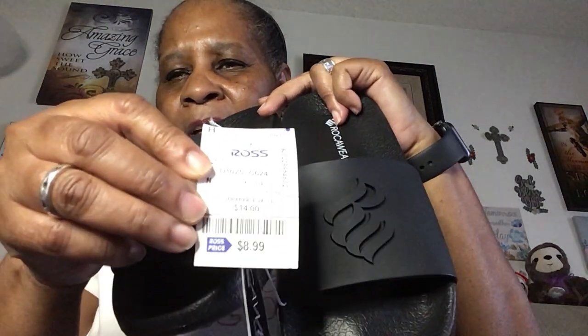And again, I'm all for comfort nowadays. I also picked them up in black — again, kid size. These were $8.99, all black, but I didn't pay $8.99. I got 10% off.